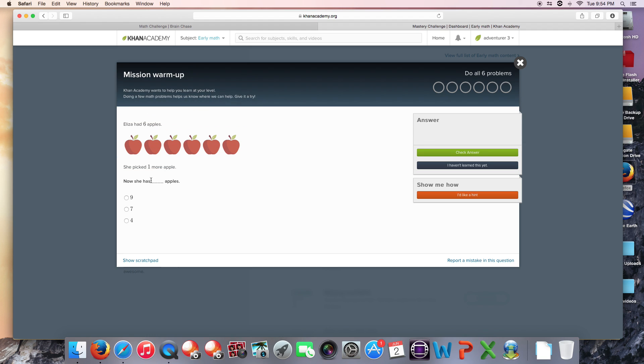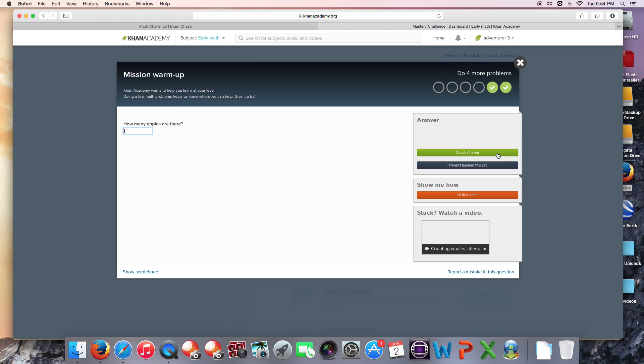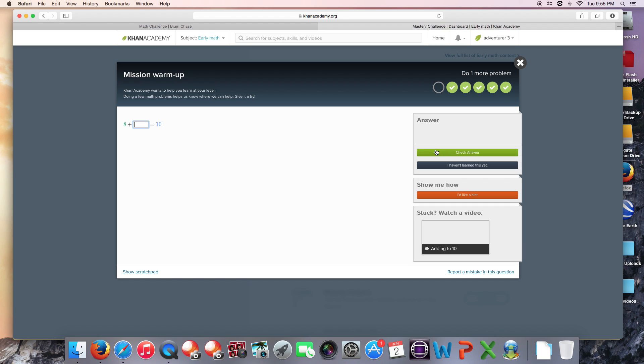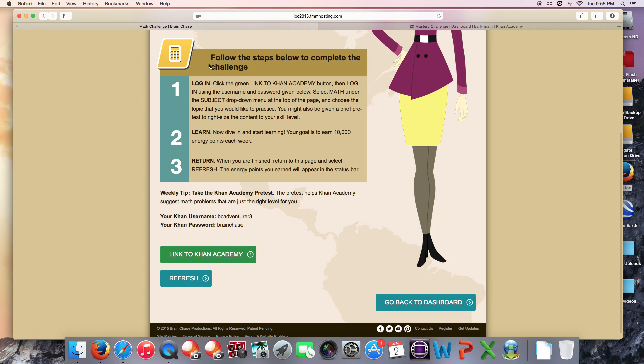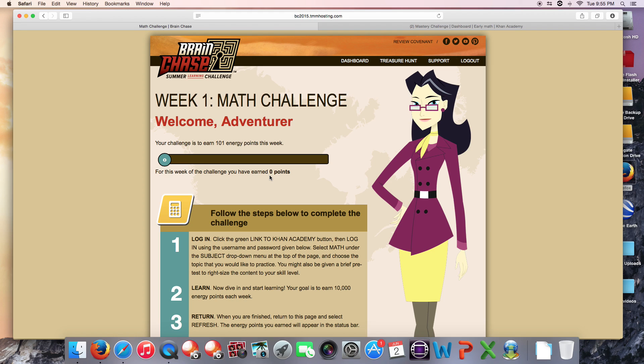So I'm going to do this and see what happens. I've earned some warm-up energy points. Now look, when I go back to my Brain Chase math page and I click refresh, these points do not show up.